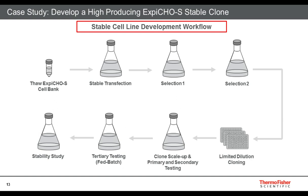Now that I've introduced the integrated XB-CHO family of products, I'd like to walk you through a case study of how we developed a high-producing stable clone. You start with thawing an XB-CHO S stable bank and performing stable transfection, then go through a selection phase. In our case, we went through two selection phases to select the integrated clone expressing your gene of interest. We followed this by limited dilution cloning, then clone screening in the primary, secondary, and tertiary stages to assess productivity. Finally, we performed a stability assessment to check if the stable clone is producing a higher titer without losing expression along the way.